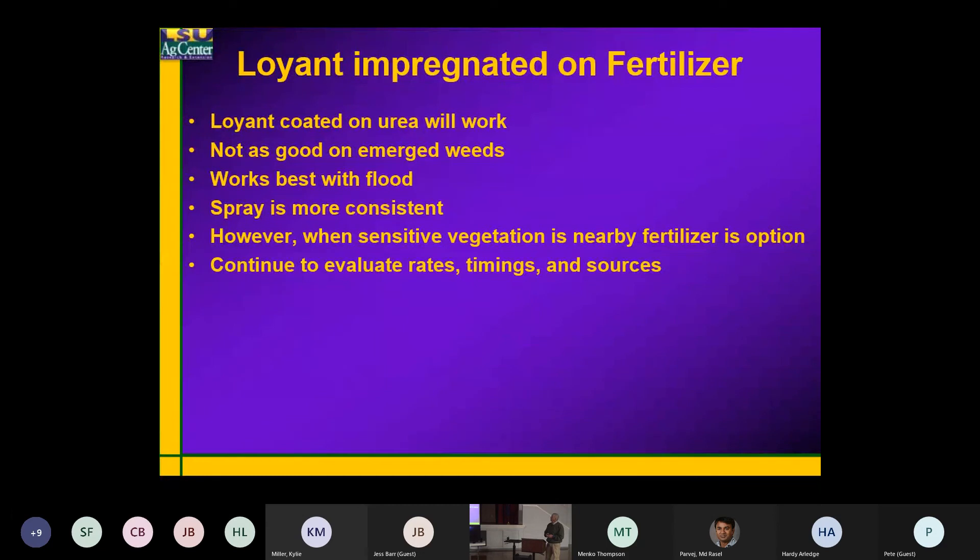I like it much better when it's put in the flood. It's not as good on emerged weeds as the sprays are. But if you've got small weeds and a flood established, it does work pretty well. It works best in the flood — spray is much more consistent — but there are some cases where we just can't spray.